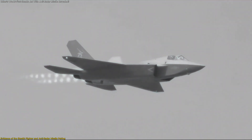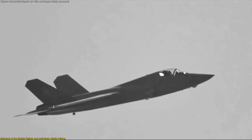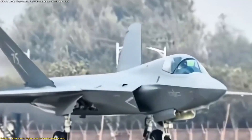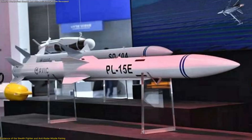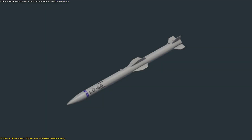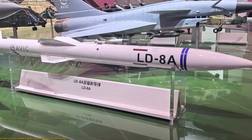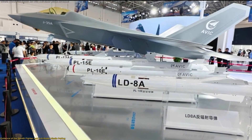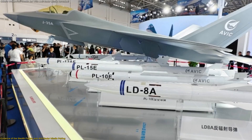Analysts noted that the J-35 series features internal bays, edge-aligned surfaces, and design attributes aimed at reducing detection signature. This suggests the aircraft is built from the outset to carry advanced payloads without sacrificing stealth. The inclusion of the LD-8A alongside the similarly-dimensioned PL-15E hints at a missile that may use the same airframe but swap in a radar seeker head instead of an active radar or infrared seeker. According to one commentary, this variant should be at a world-leading level, given China's maturity in missile electronics. The public display therefore presents a credible visual cue — the stealth fighter plus anti-radar missile pairing is real and intentional.